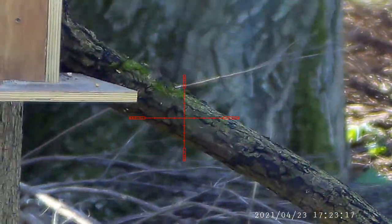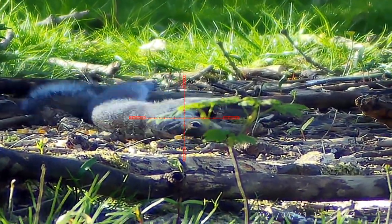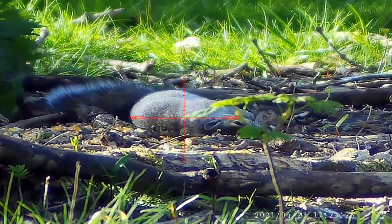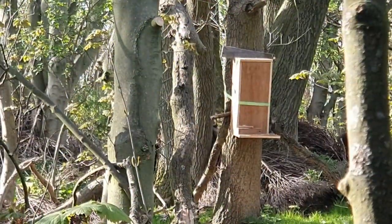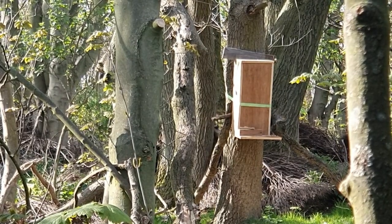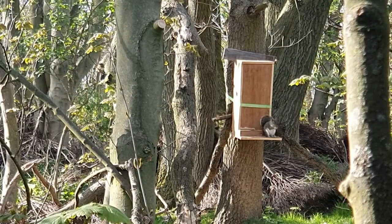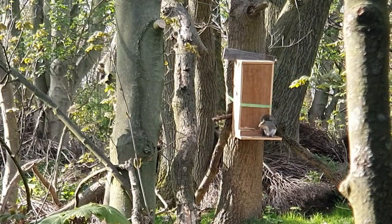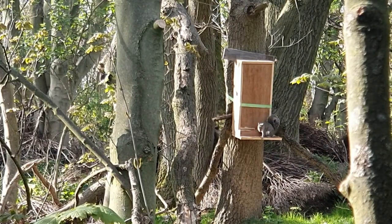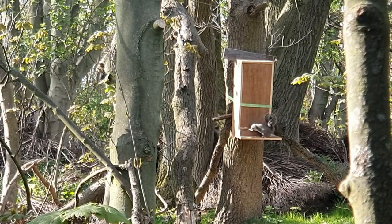Much better, much cleaner. It's the first time I've really used the phone as a second viewpoint — not the greatest, but not bad. Must have to invest in a video camera I think.